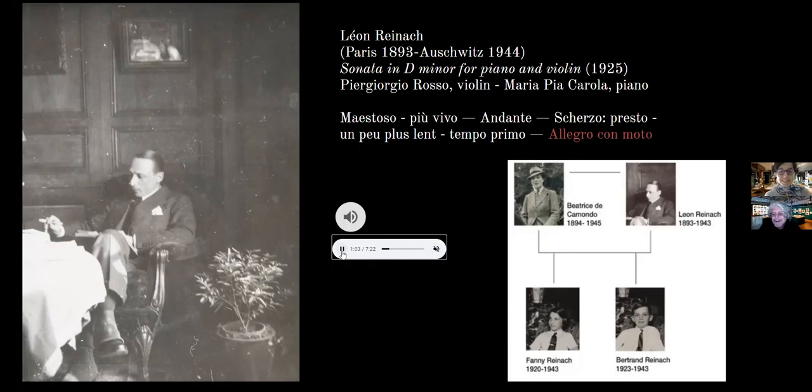It's haunting music. It's beautiful. And now when we know the sad ending of this family — the whole family, essentially ending in Auschwitz in 1944 — we're going to go back and look at the Camundo Museum in Paris.